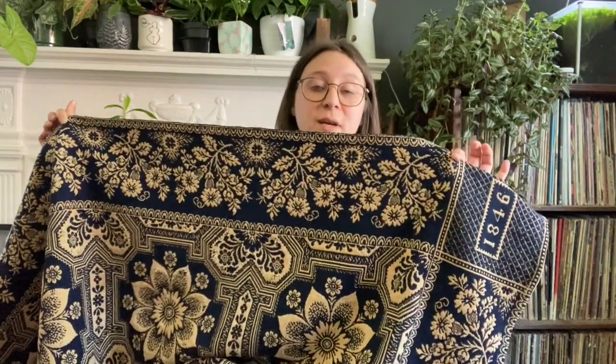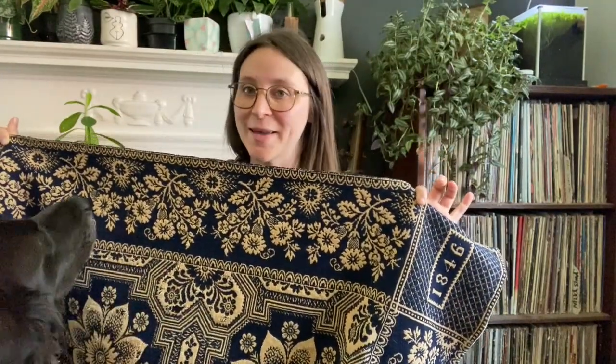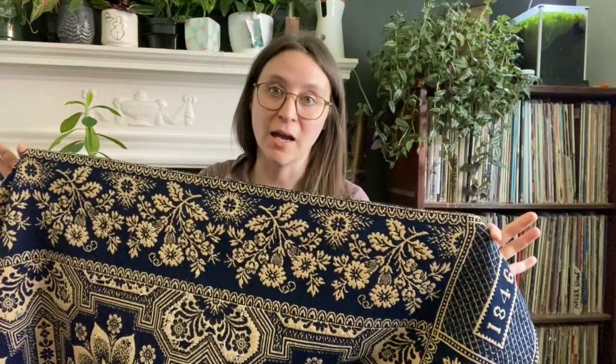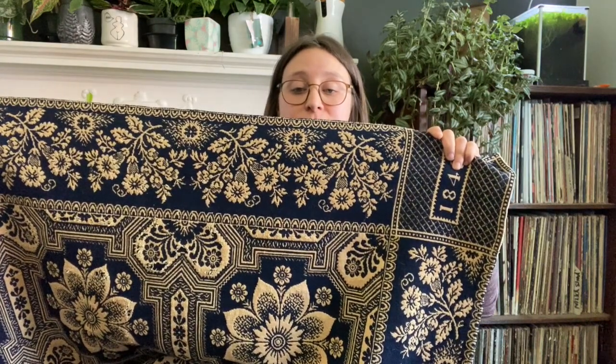This one has a really complex floral design and was probably made by a professional weaver, who were mostly men at the time. Such complicated designs like this floral motif may have also included architectural designs or animals in the patterning.